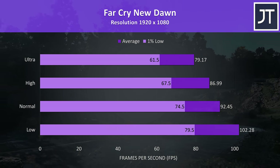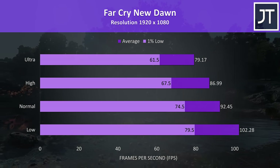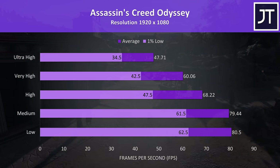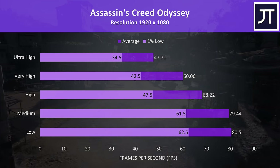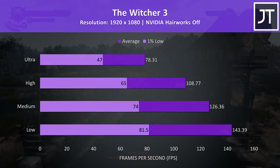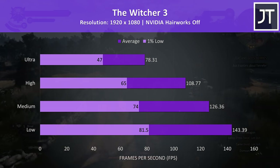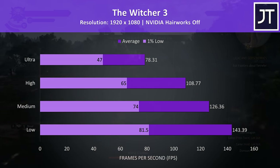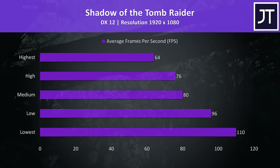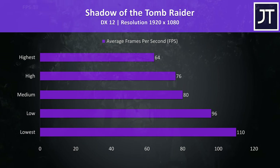Assassin's Creed Odyssey was tested with the built-in benchmark and is another that relies on the CPU, so we're seeing good results at lower settings. The Witcher 3 was tested with Hairworks disabled and was still playing well with ultra settings — decent average frame rates, though 1% lows were a bit further behind so I'd probably stick to high settings. Shadow of the Tomb Raider was tested with the built-in benchmark; results are great at lower settings thanks to CPU performance, while highest settings could still average above 60 FPS.